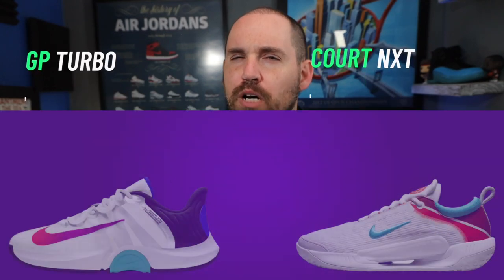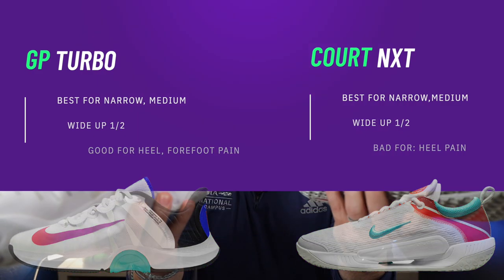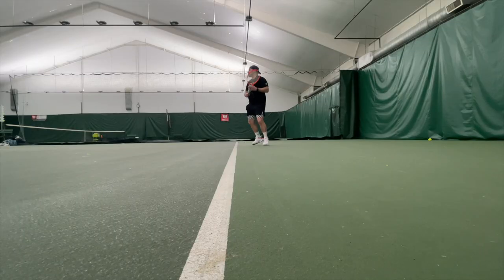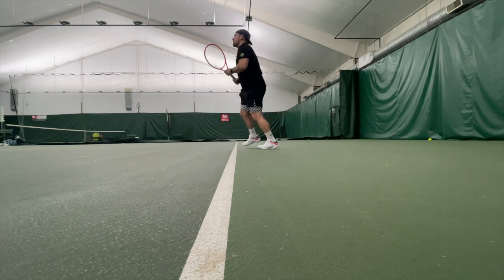Honestly, both of these fit pretty much the same in terms of width — whichever size you wear in one is going to be good for the other. Neither are the best for wide footers, and it's usually safe to go up a half size for both if you're wide. If anything, the Next runs just a hair longer. The biggest difference in fit comes in the heel — if you have pain in that area, I'd personally rather have the Turbo, because without a good orthotic in the Next you may actually start aching.